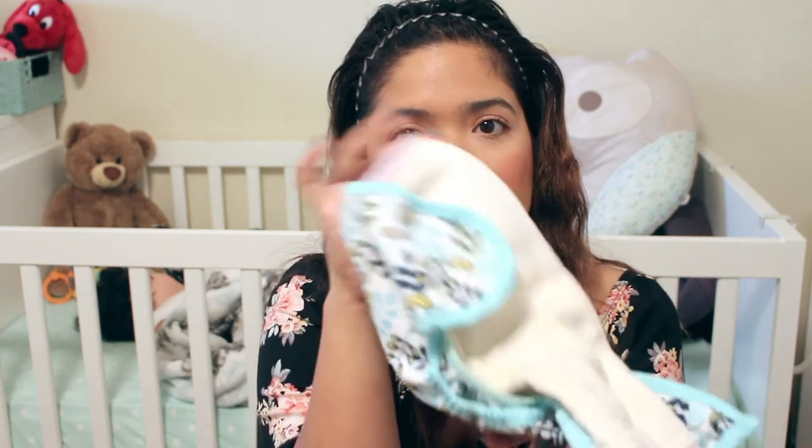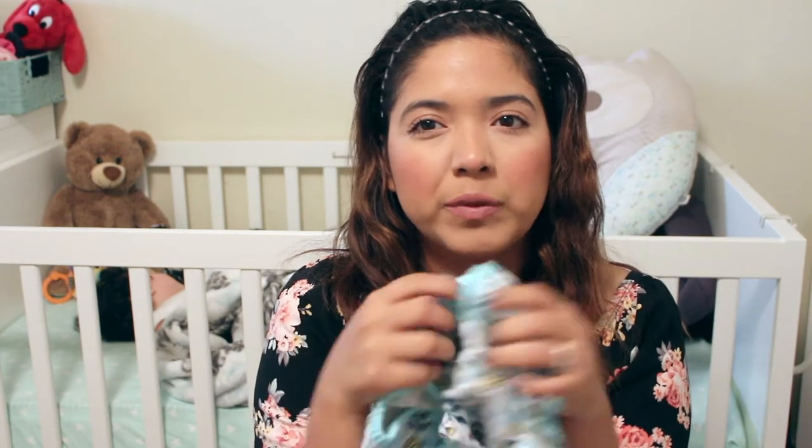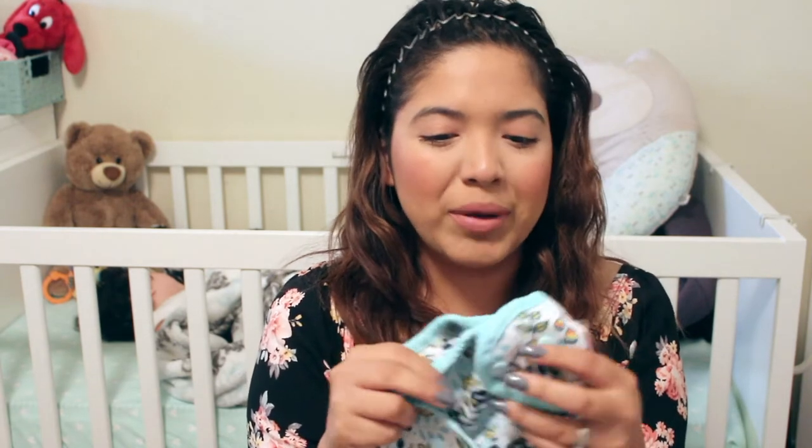When she pees I just take the diaper off, take the cloth insert out, and throw it in our bin. I sometimes reuse the cover two or three times depending on how much she's peed — if the material gets wet I change the whole thing. I always change it every single time she poops: I take the whole thing and dump it in the diaper bin, then get a new cover and new insert. I don't have to worry about touching the poop at all.